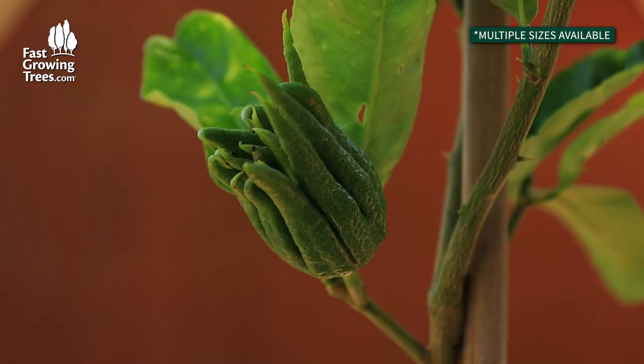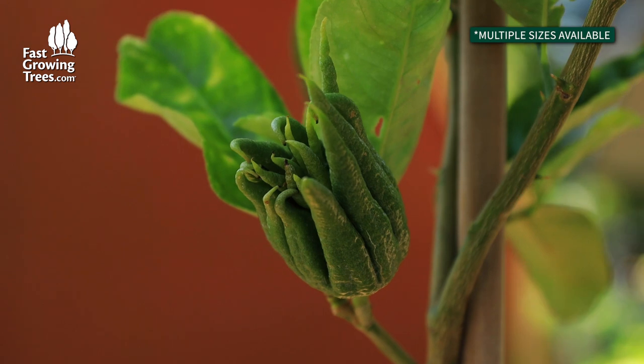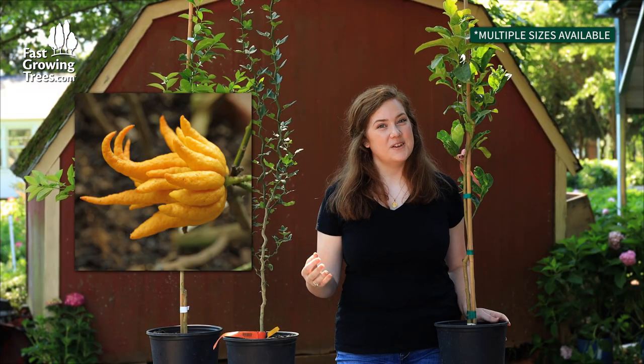This is the fruit — it's not quite ready yet. When it's ready it will be much larger still, with those finger-like projections like the name suggests, but it will turn a nice yellow color.